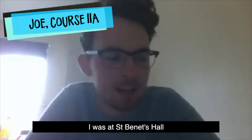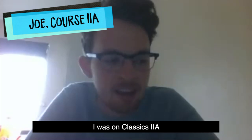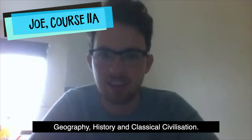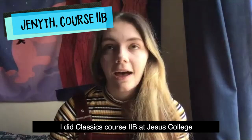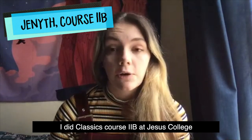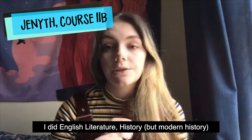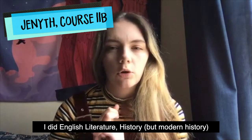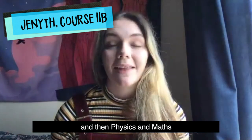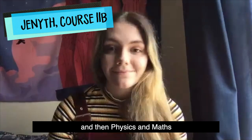Hi, I'm Joe. I was at St Bennett's Hall, I was on Classics 2A and my A levels were geography, history and Latin. My name is Jemima, I did Classics course 2B at Jesus College. I did English literature, modern history — so 19th century stuff, no ancient history basically — and then physics and maths.